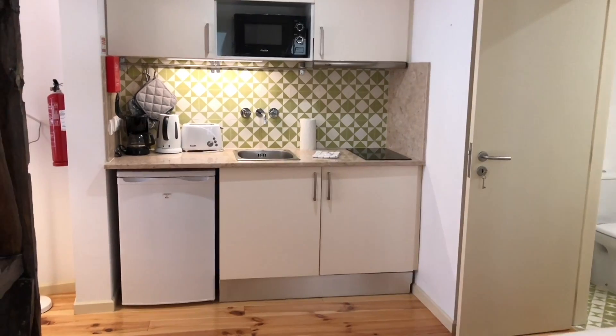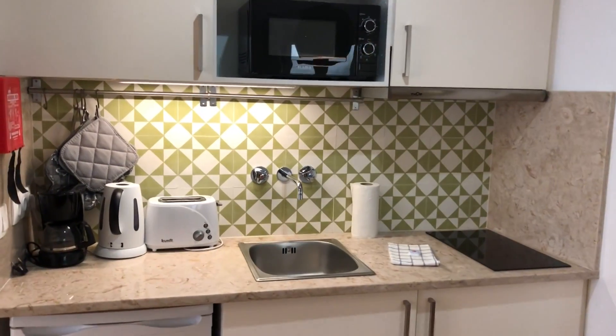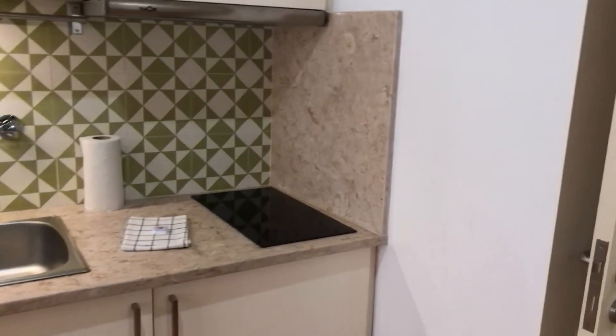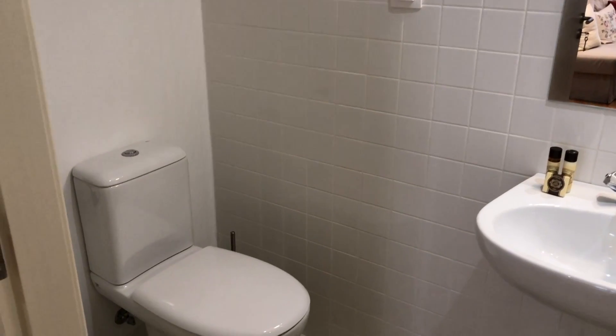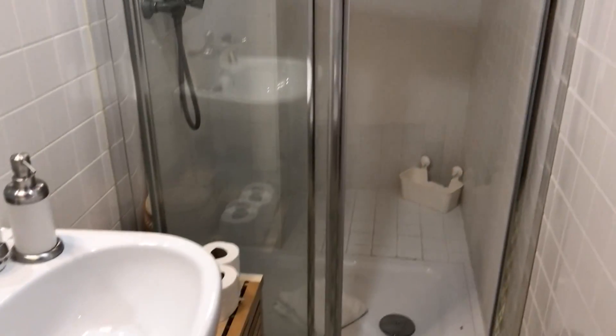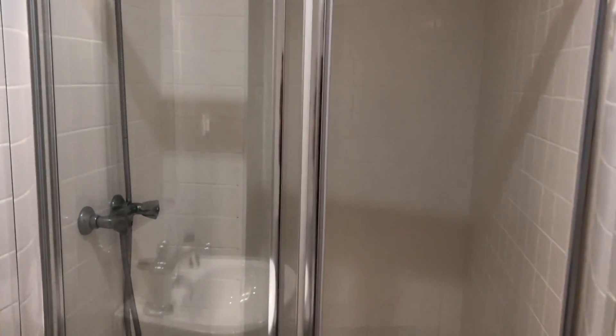And the kitchen. On this side, we have the bathroom — the toilet, sink, and the shower. It's quite big.